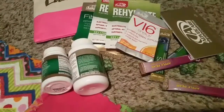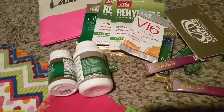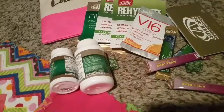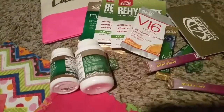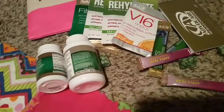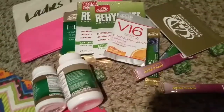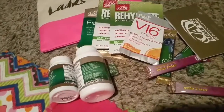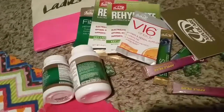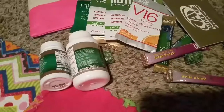I do have to read up on some of this stuff because, as you guys know, I have a heart disease and had heart surgery the day after Easter. So if I can't take some of this stuff, I will just pass it along — but I'm sure this company uses all-natural ingredients. I will let you guys know.